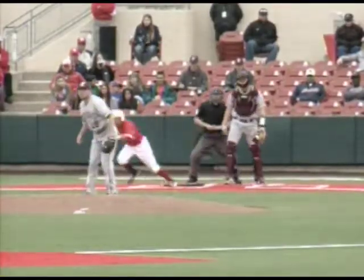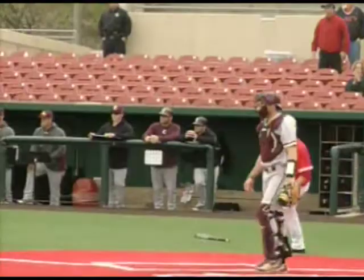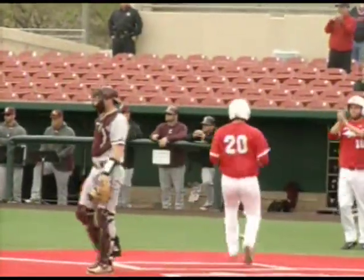Monty gets a stretch, the 3-1. Vidalis swings, grounds it up the middle, base hit. This game's tied. Mounties rounding third, he's coming to the plate. Here comes Phillips' throw — he throws it into the cutoff man. It's a two RBI, two-out single by Josh Vidalis.